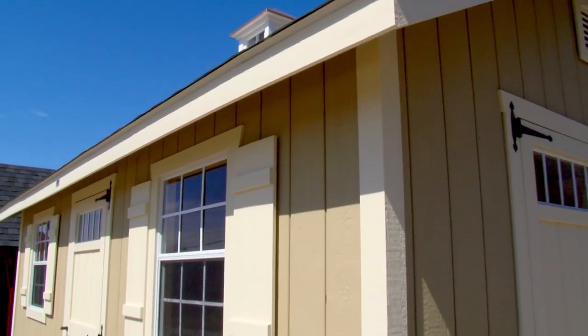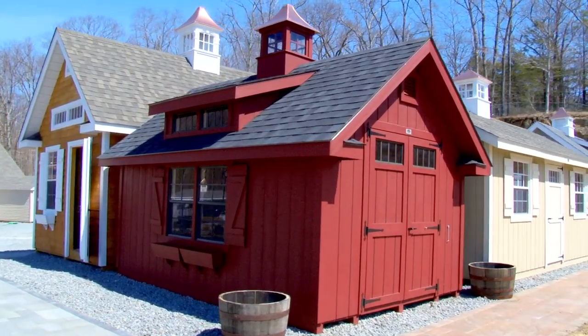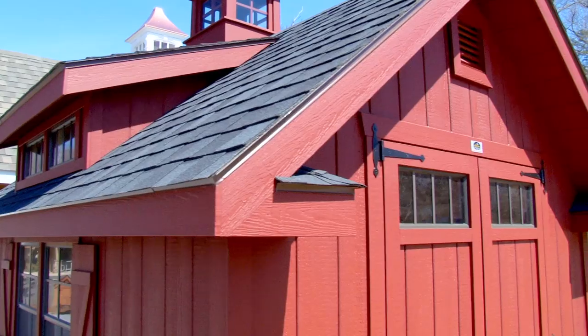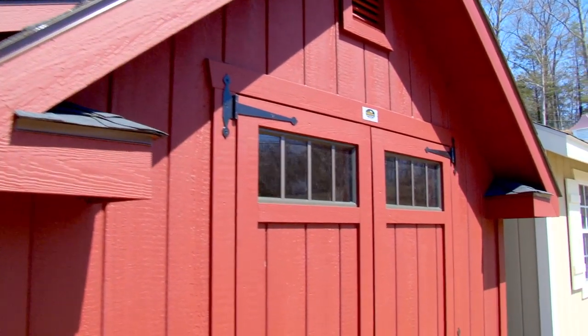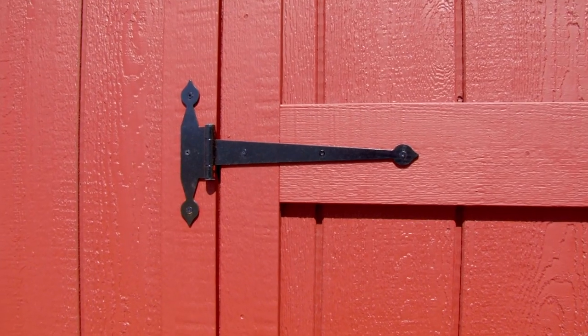This is one of our most popular buildings at the barnyard — this is the Victorian Cottage. It has a transom dormer on the roof. It is available in 20 colors, but the barnyard red is one of our signature colors and is probably the most popular. It gives you that classic New England look.